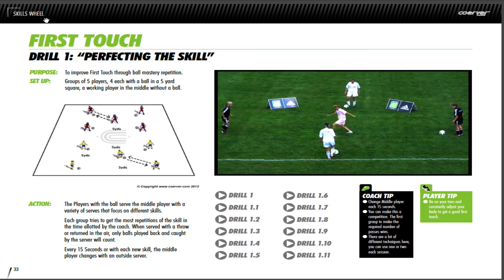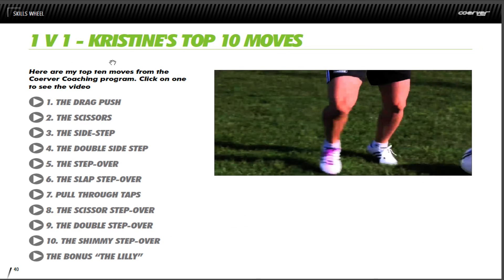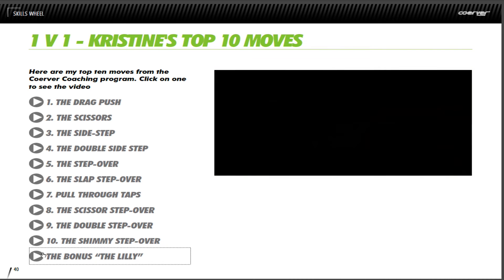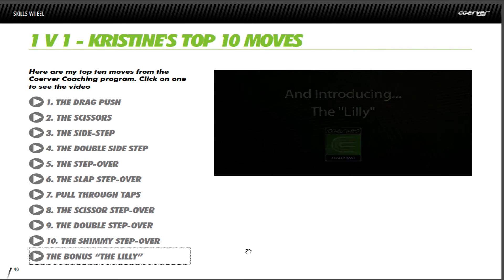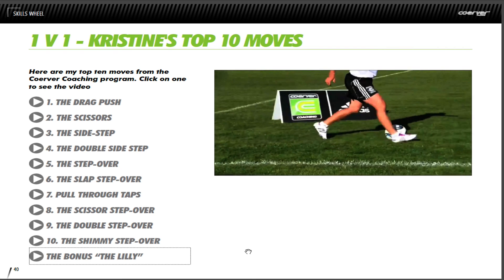If we fast forward again to the top 10 moves — this is pretty neat as well. Christine gives us her top 10 plus a bonus move called the Lily. You can select whichever one you'd like to view. The Lily involves hooking the ball behind your standing leg and taking it to the side with the opposite foot.